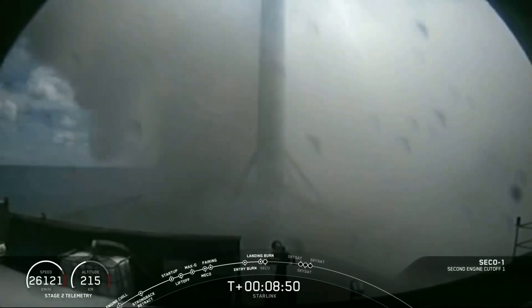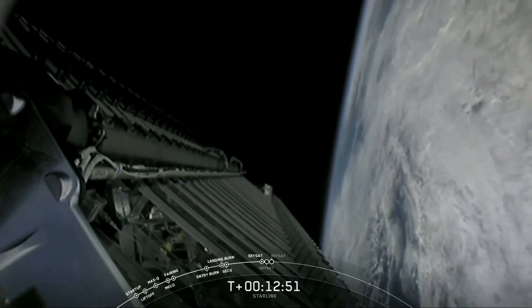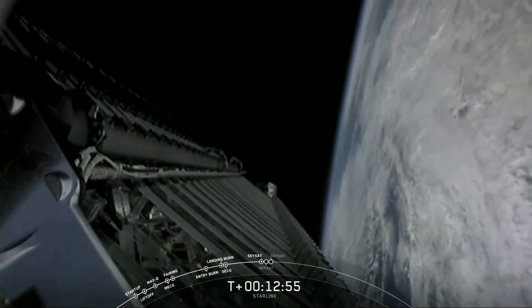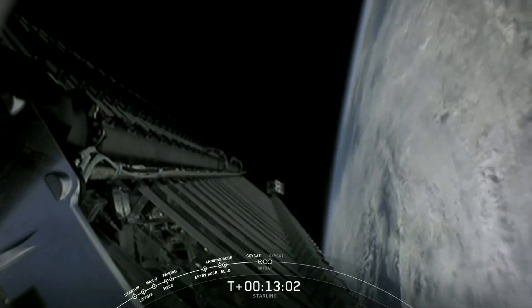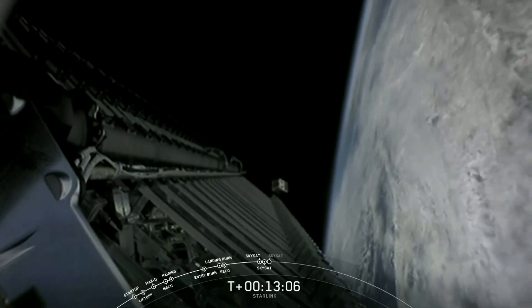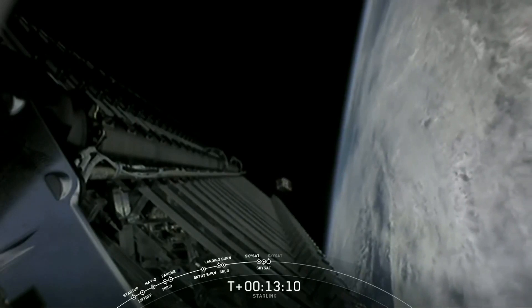You should see the plume from stage two. SkySat 21 deploy confirmed. Deployment confirmed for that first SkySat — the first of three this morning. And there on your screen, at the end of the stack, slowly making its way away from the second stage, which we can see.